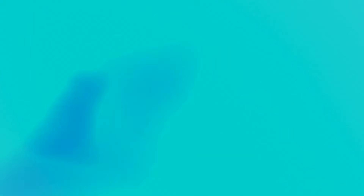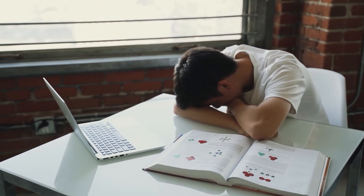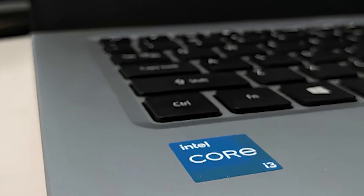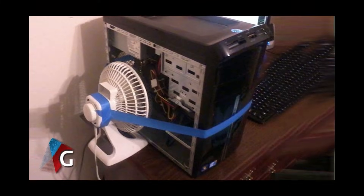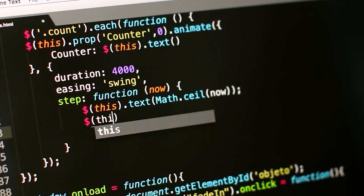Mistake number two: choosing an i3 or Ryzen 3 just to save money. Budget choices make sense, but an entry-level processor like the Intel i3 or Ryzen 3 can feel limiting pretty quickly. You might not notice it while browsing or writing notes, but once you start running Python scripts, compiling code, or using multiple apps, the system can start to lag.